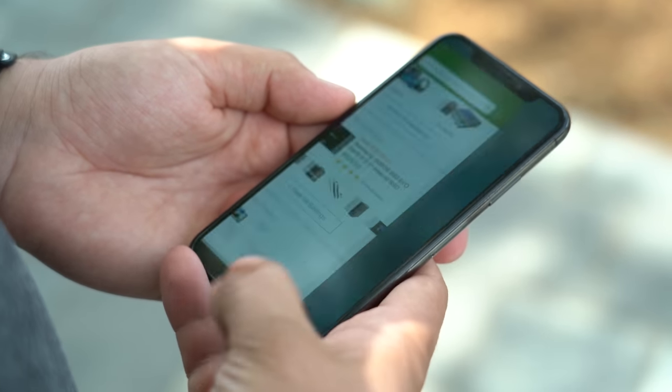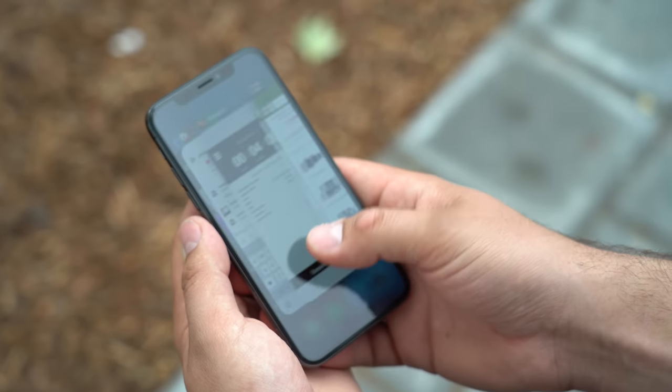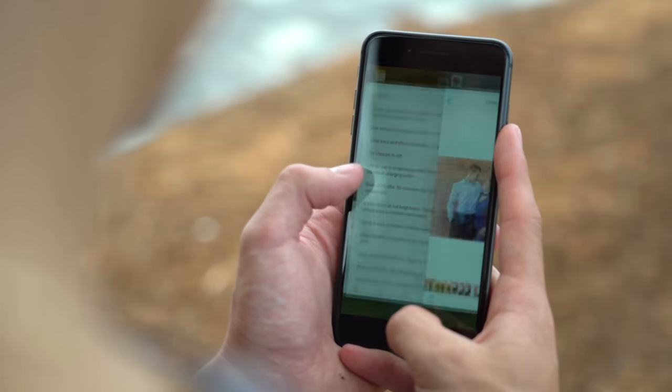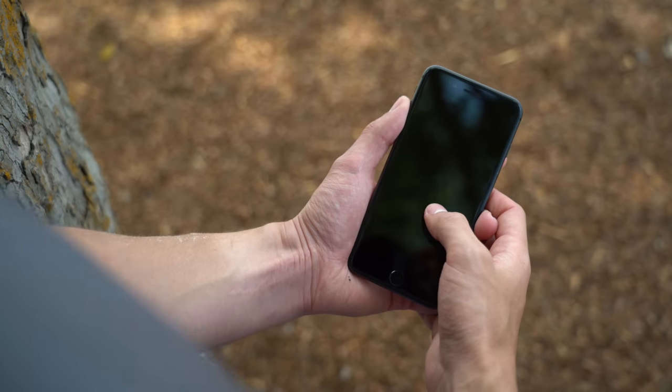The iPhone X's home bar and device-specific gestures are extremely useful — it's never been so easy to switch between apps on an iPhone. I find myself rarely having to open the app switcher to switch to another app. Going back to any other iPhone was difficult, since you have to bring up the app switcher to switch between apps, and the rest of the iPhone X gestures, including tapping the screen to wake the device, are gone.